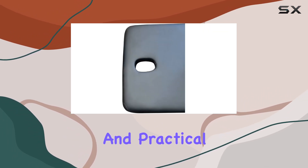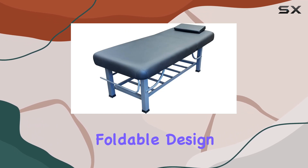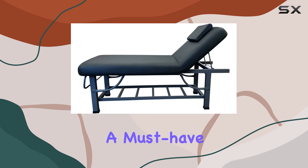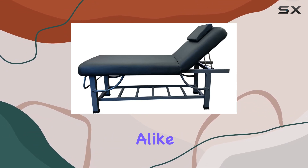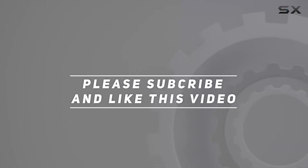With its sturdy construction, foldable design, and thoughtful features, it's a must-have for professionals and enthusiasts alike. Check out the video description for updated price and product information, and thank you for watching.